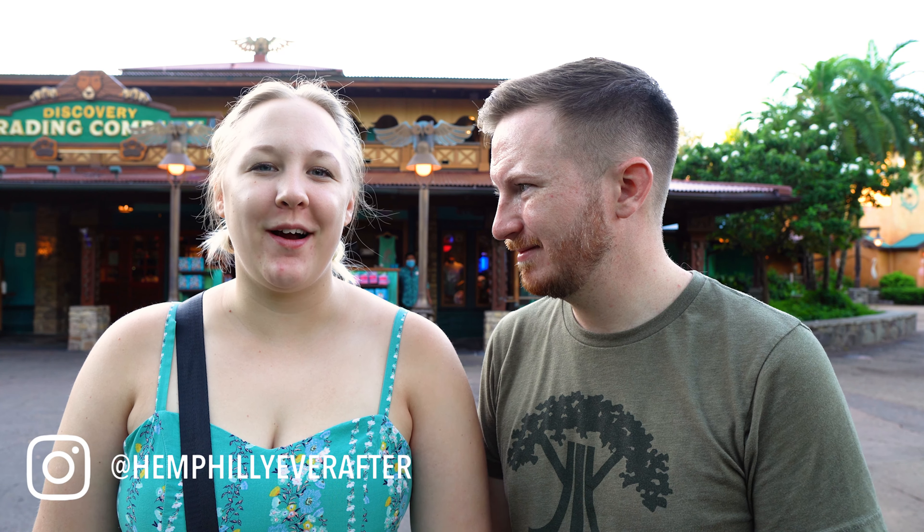Good morning from Disney's Animal Kingdom theme park! We are here on this gorgeous morning — it is so nice out. We're gonna have some fun and wild adventures. We're joining up with a friend, we've got a really fun lunch planned, and we're just gonna wander around and see all the animals and see what Animal Kingdom has to offer.